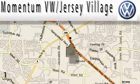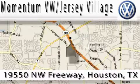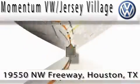Extreme low-pressure sales, extreme friendliness, and extreme fair pricing. That's Volkswagen of Jersey Village — a proud member of the largest dealer chain in Houston. Contact our internet department today or stop on by. We're easy to find. Just take 290 West to the Eldridge Parkway exit.